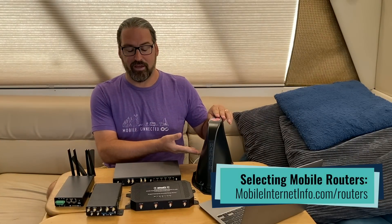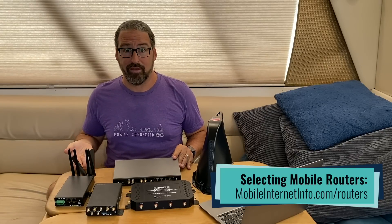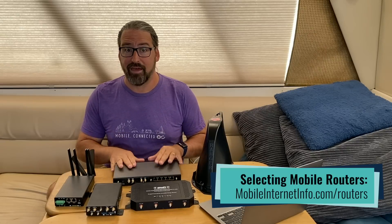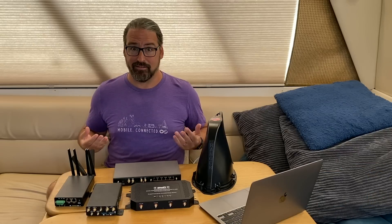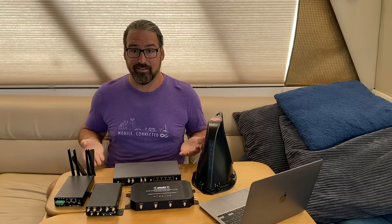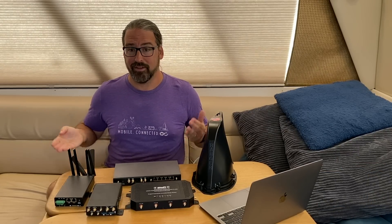Things like the Wi-Fi Ranger Everest, the new MoFi 5500, or there's been several PepWave routers in the market for a while now that have the option of having two modems inside of them. Does it make sense? Should you invest in getting a device that has two modems, or are there other ways to get that level of connectivity?